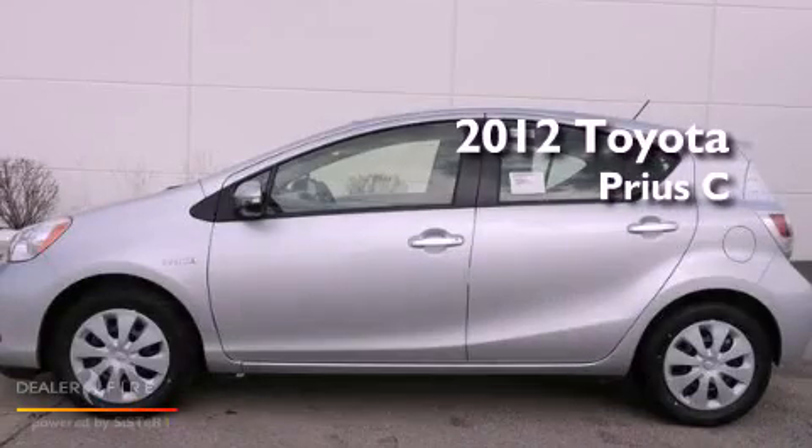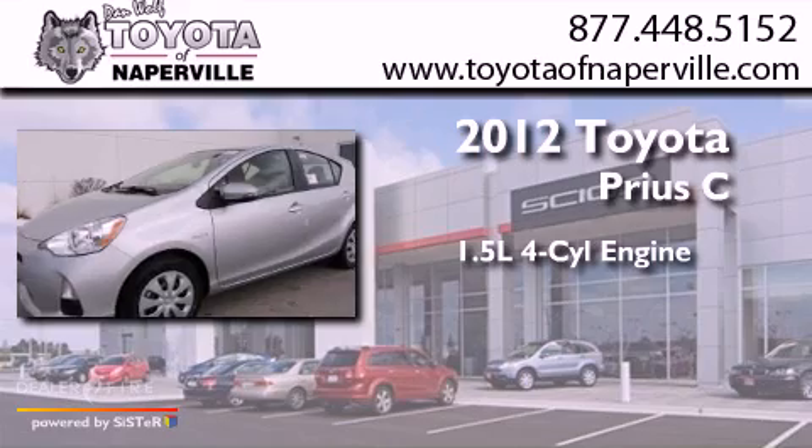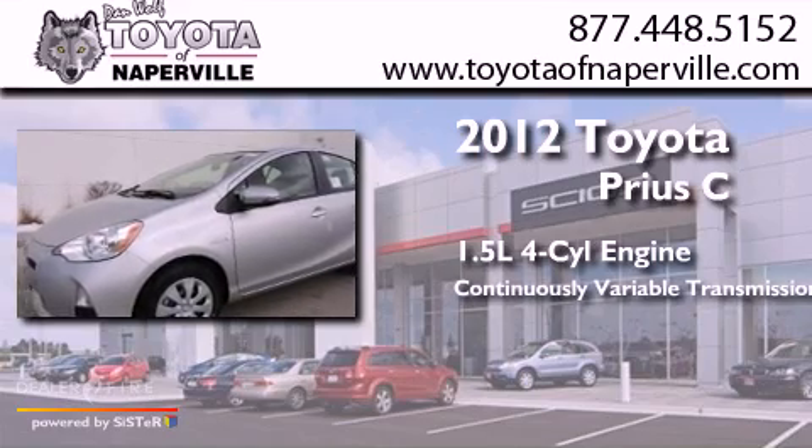This is a brand new 2012. It features a 1.5 liter four-cylinder engine and a continuous variable transmission.